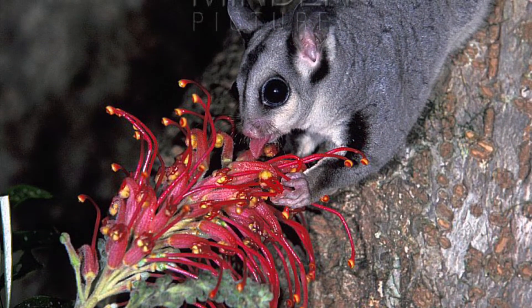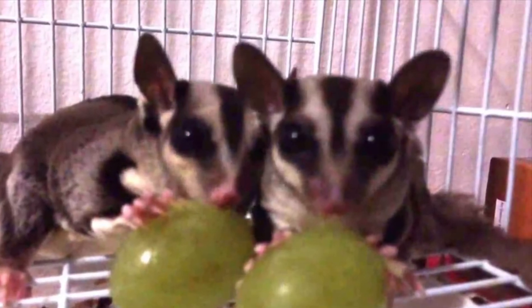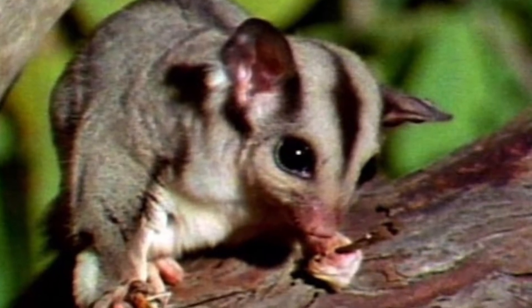In the wild, the sugar glider feeds on nectar, pollen, sap, fruit, and gum, and they also eat insects and their larvae.